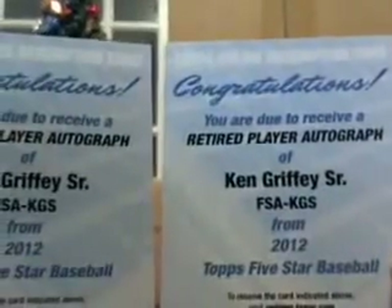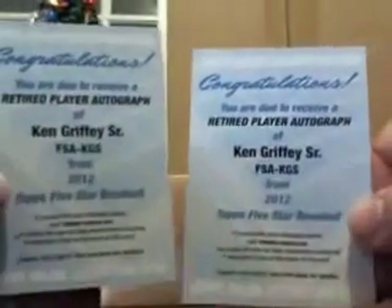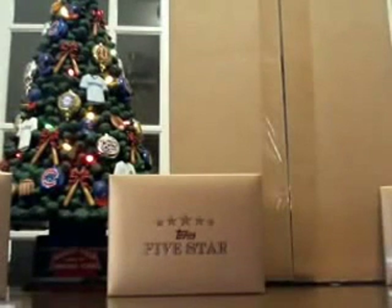Yeah, in case you guys wanted to see — I thought I was playing a game with you guys. There you go. Topps gives us two Ken Griffey Seniors. Fantastic. So that's it for the first break of the night, guys. Thanks for coming out. Our first case was definitely, definitely way better than this one.